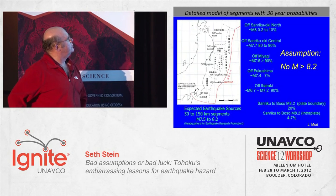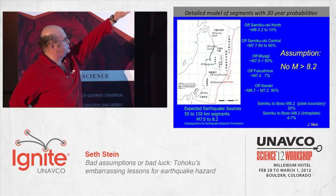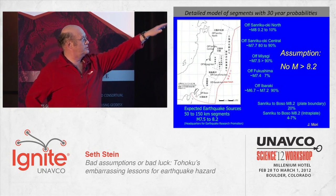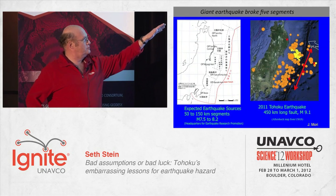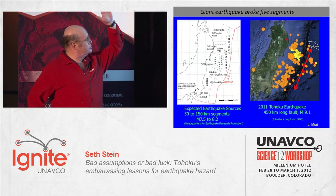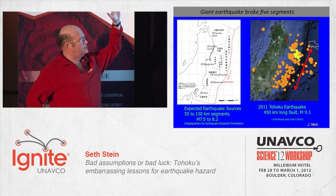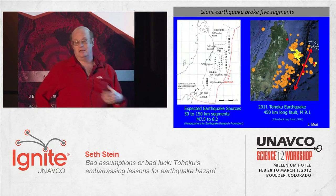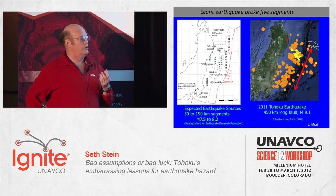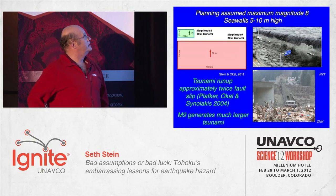This is the data the Japanese put into their hazard map. They carefully divided the trench into lots of different segments and calculated very precisely — or estimated — what they thought the probability was of earthquakes in each size. Notice: no magnitude 8. Nobody told the Earth, unfortunately. This earthquake blew through five different segments of this fault, giving us a magnitude 9.